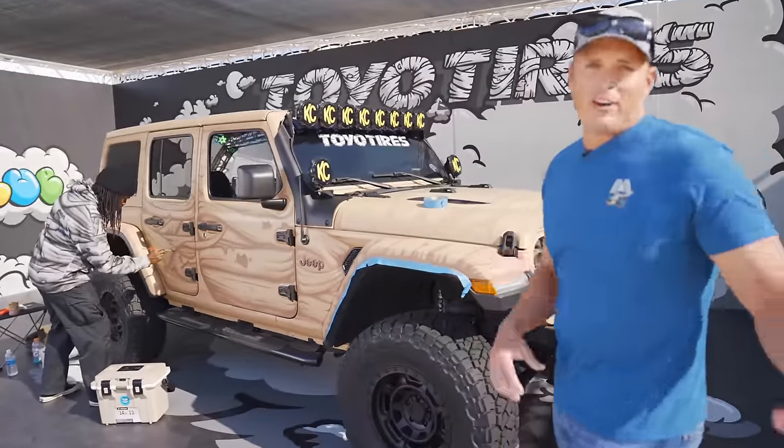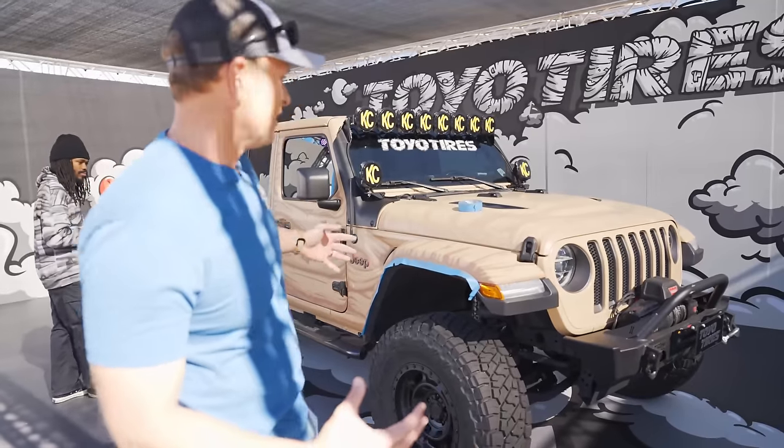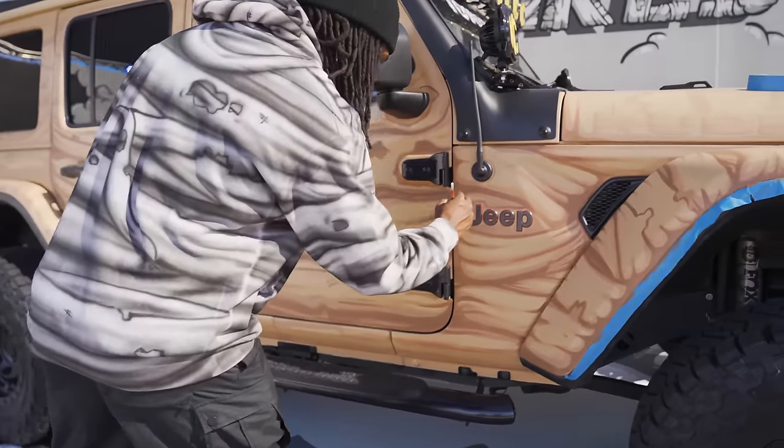We're in the Toyo Tires booth with a JL right here. Blu, a great artist out of Las Vegas, is painting this thing with his signature mummy look — a really cool, one-of-a-kind wrap and paint job by an awesome artist. Great job, dude.